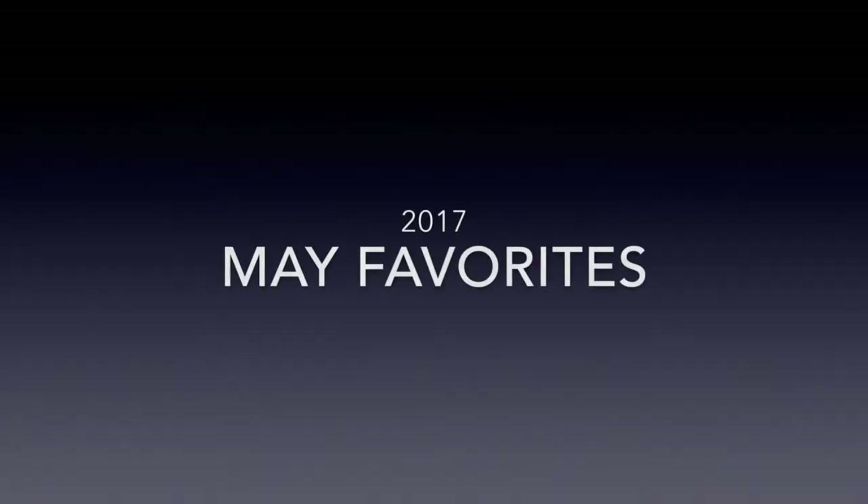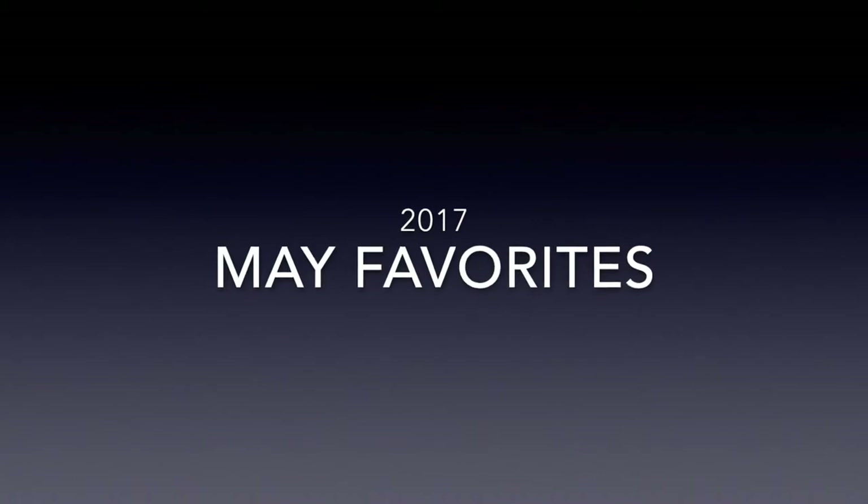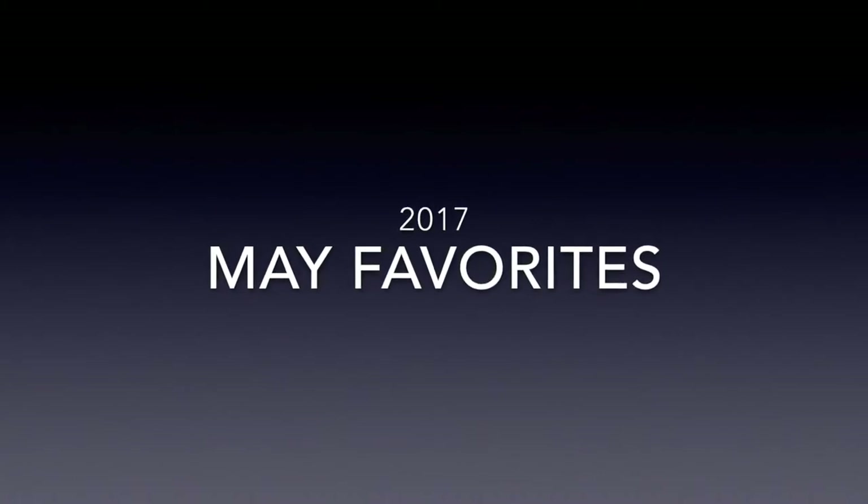Hi guys! So this video is going to be my May favorites and the things that I have been loving over the past month or so. I'm just so excited to share this video with you guys, so let's go ahead and get into it.